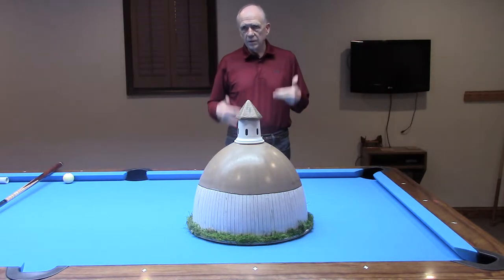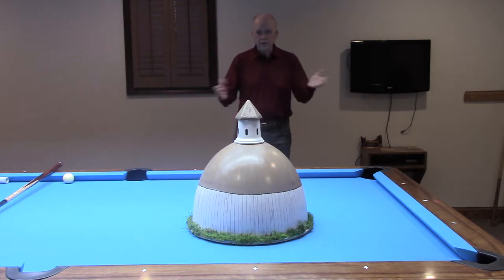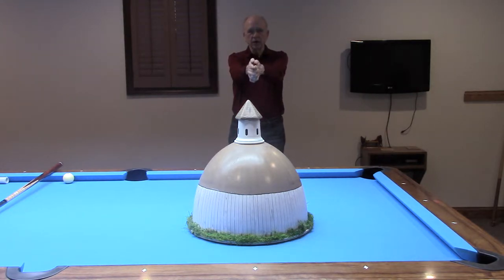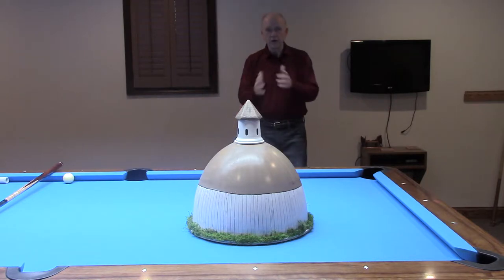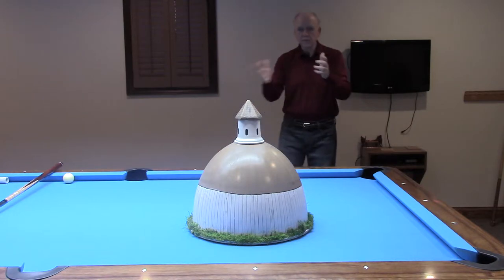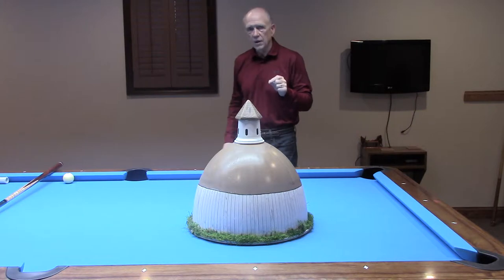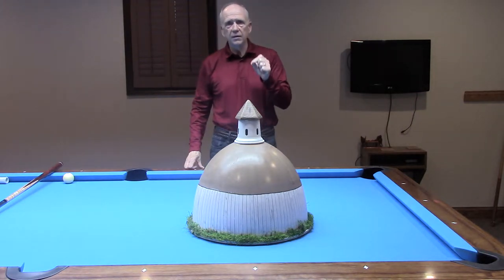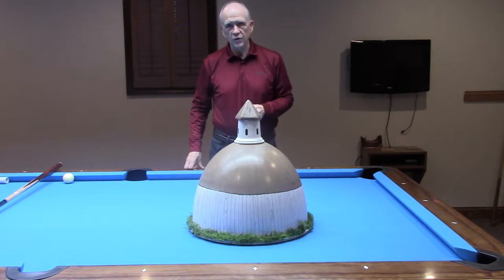So he decided that he would shoot that structure in the center that he could see. Then he took a step — let's say to his left — and he shot the new center. And he took another step, and he shot the new center. He told me that he shot 28 times into that round structure.